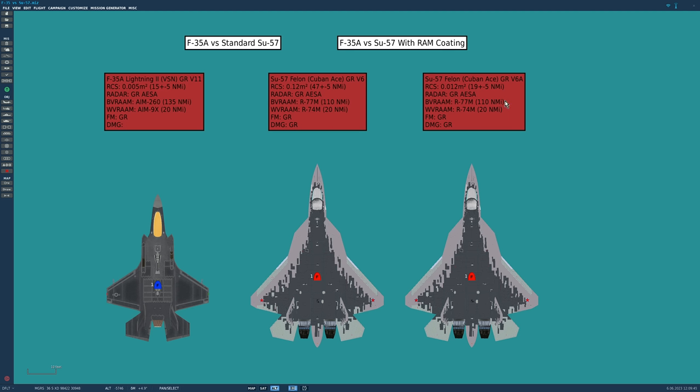The second version of the Su-57 — the V-6A — is identical in every way apart from its radar cross-section, which is a factor of 10 smaller: 0.0012 meters squared, as per Heat Blast's team's latest predictions. As tested today, it can be seen at 19 nautical miles, plus or minus 5 miles depending on variation.